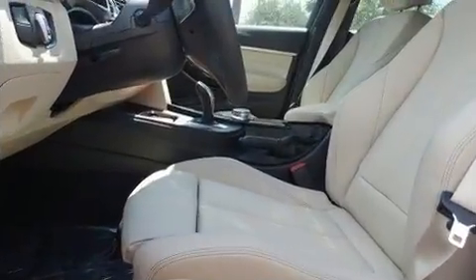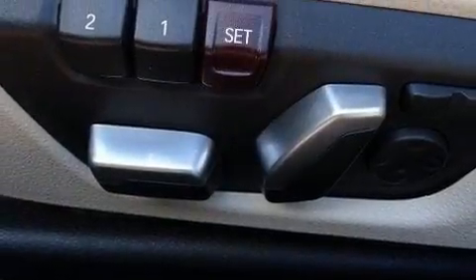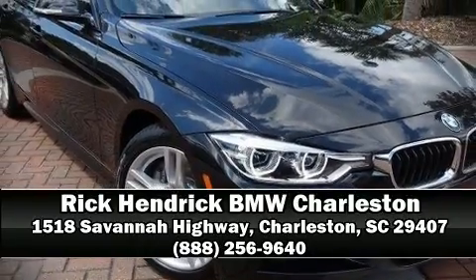This car was designed with safety in mind, allowing you to drive with even greater assurance. We encourage you to browse our online inventory, schedule a test drive, and investigate financing options.